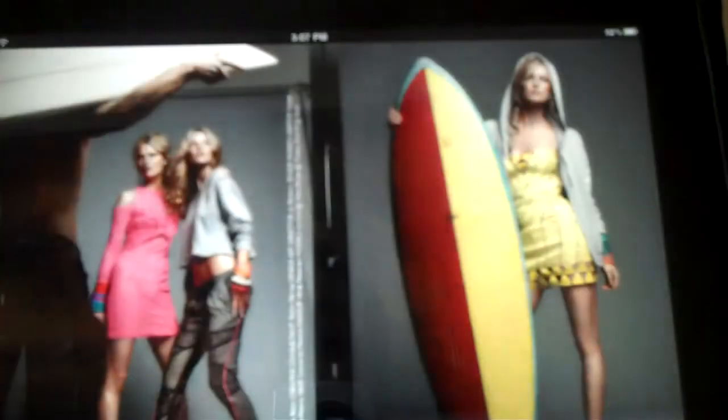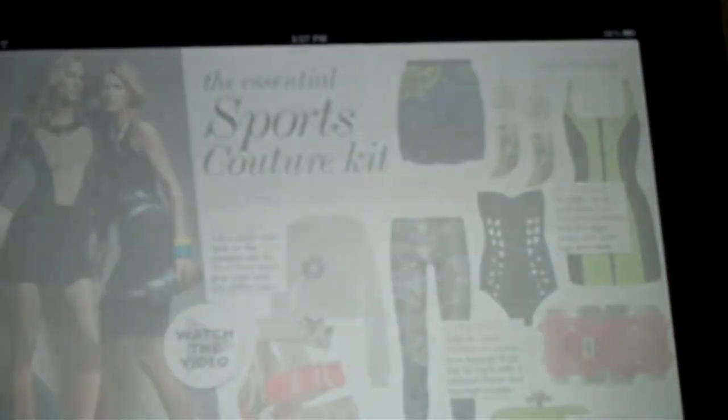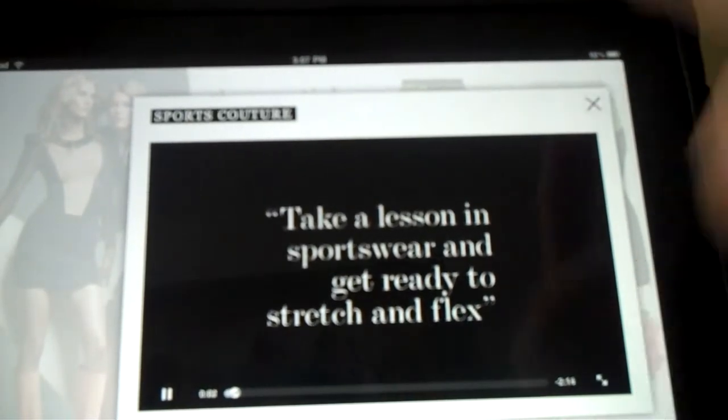It's a really cool way of showing off editorial information and sales information, kind of creating an interactive experience. You can even watch videos. So yeah, it's a pretty cool application. Thank you.